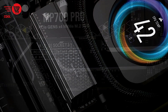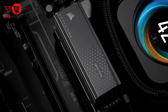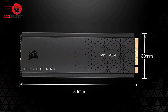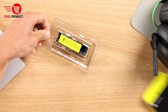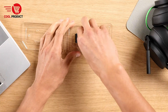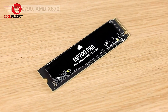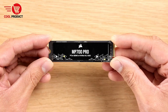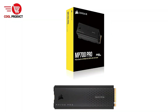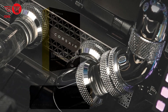Ideal for gamers and power users: thanks to Microsoft Direct Storage, the MP700 Pro supports ultra-fast load times when playing compatible games. This allows the SSD to communicate directly with your graphics card, reducing bottlenecks and speeding up game loading times. The SSD's ability to handle massive data transfers makes it a perfect choice for power users, including gamers, content creators, and professionals working with large files like video editing and 3D rendering.